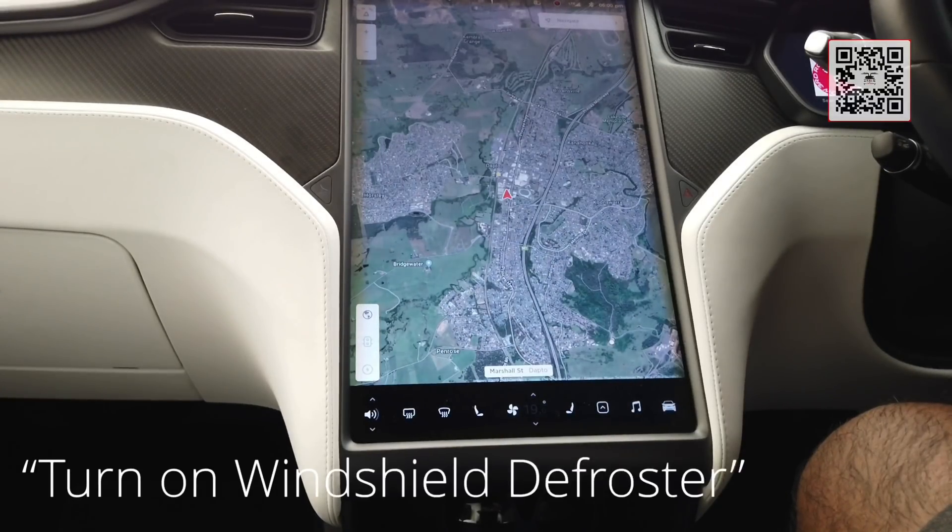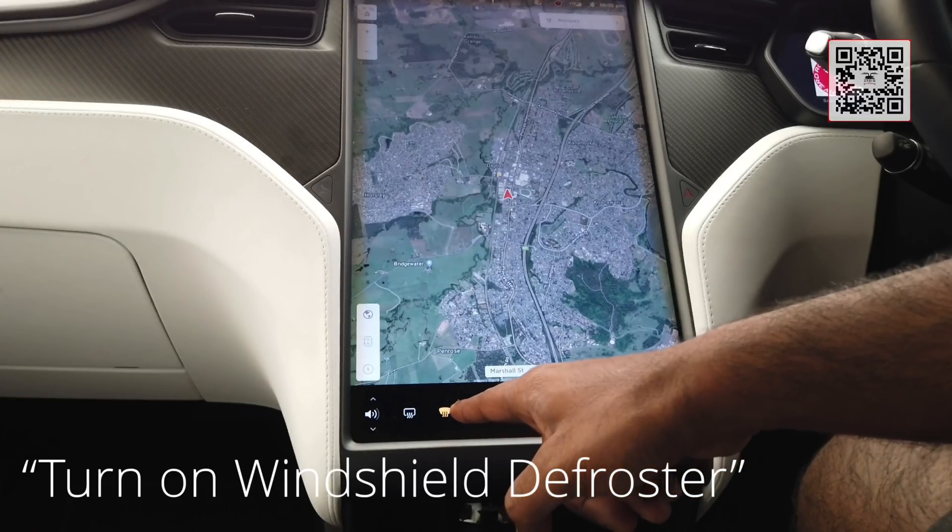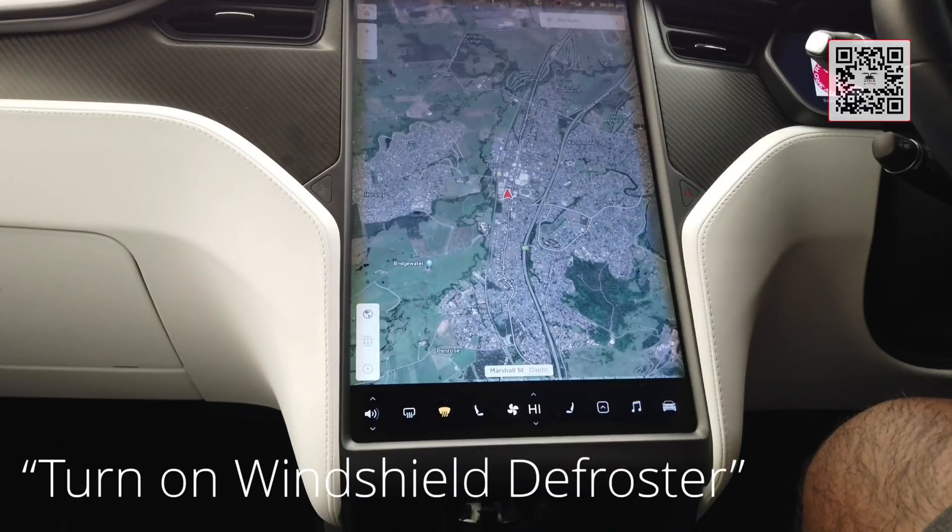Turn on windshield defroster. Pretty cool there. Turn off windshield defroster.